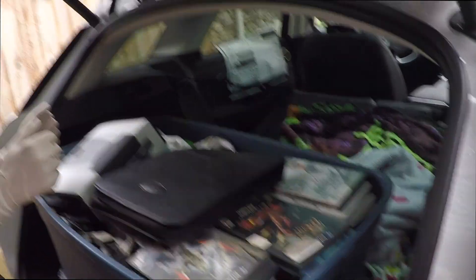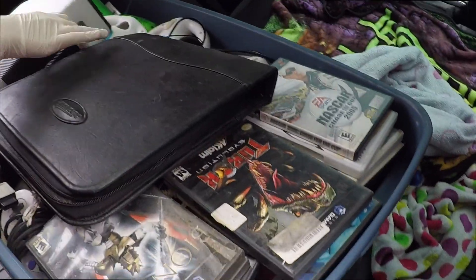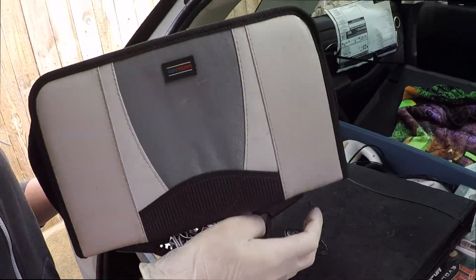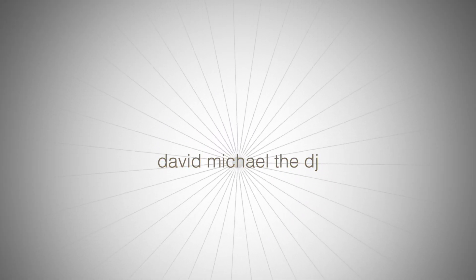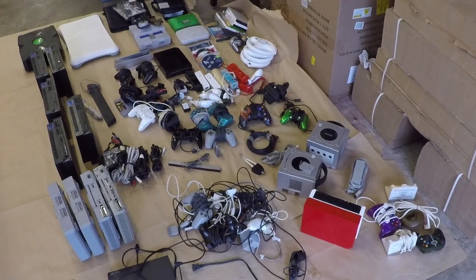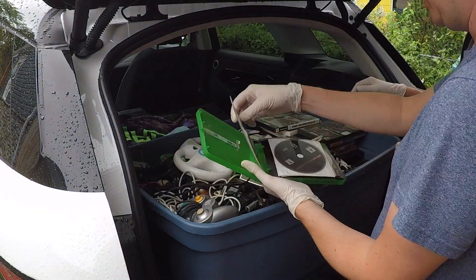I sincerely wish you could smell what a $150 lot of old consoles and games smells like. That's the key, because this looks like way more than $150 worth, but there's going to be reasons for that. My wife and I recently picked up a lot of old video game stuff from a Facebook Marketplace post for only $150. In this video, we'll talk about how well we did with this haul.